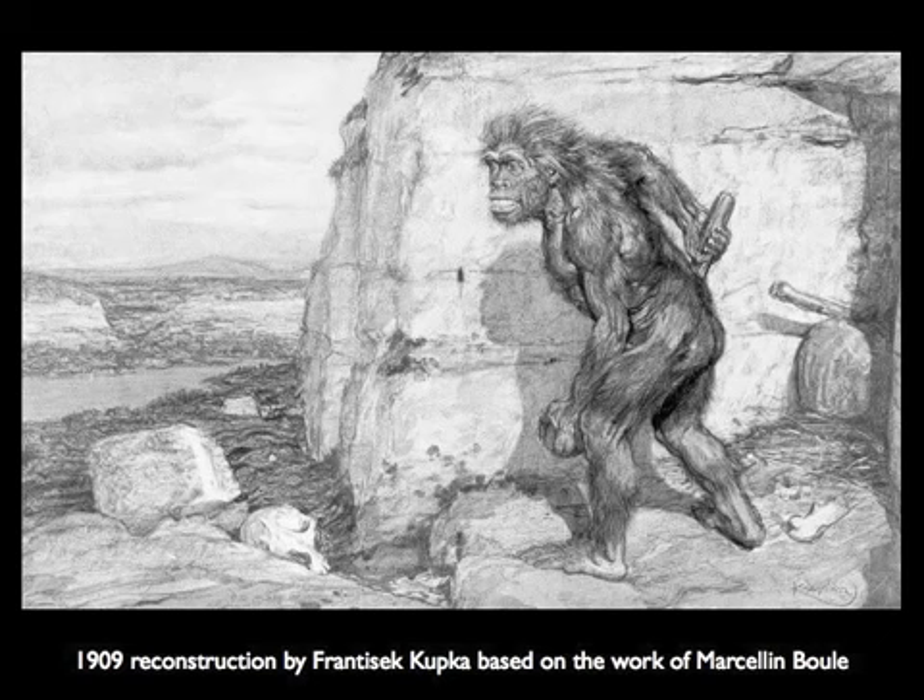That view lasted for a few decades. In the early 1900s, Marcellin Boule, a French researcher, described the first really complete Neanderthal skeleton. When he looked at it, it seemed very stooped and hunched — this is actually an illustration that he commissioned. He really believed that Neanderthals were these incredibly primitive, unhuman creatures, that they had died out and that humans had other roots. This cemented our image of Neanderthals. From that point on, the term Neanderthal became a synonym for a brute, an uncivilized person.